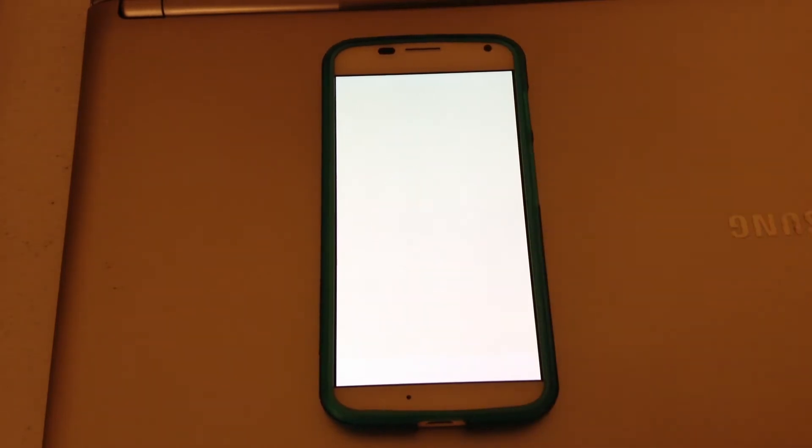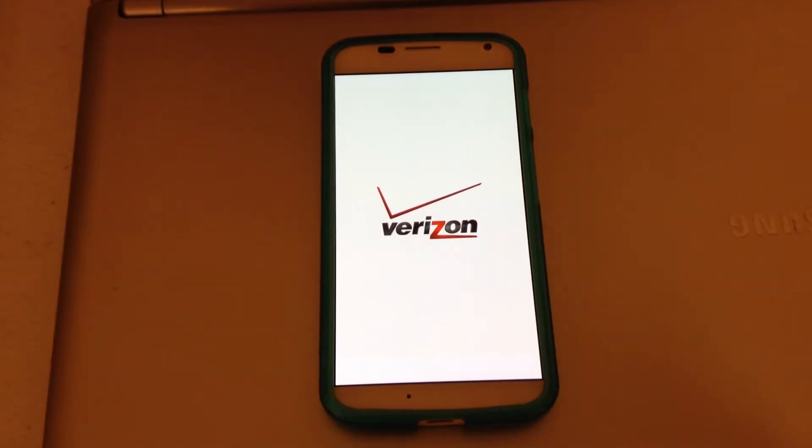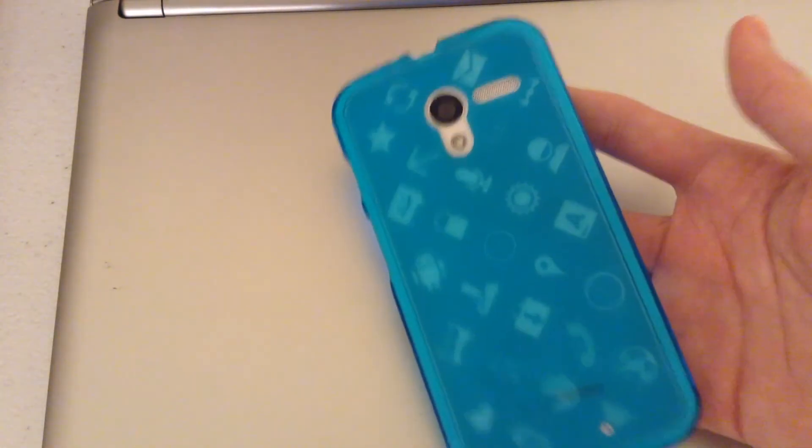And there's the new bootloader — it is snowing. And of course, Verizon has to brand their stuff. But yeah, that's good. We do have the Motorola Moto X on Android 4.4.